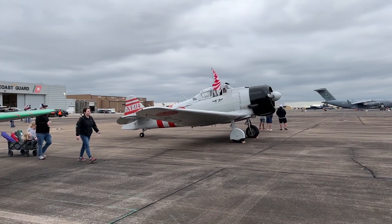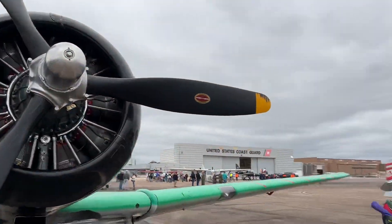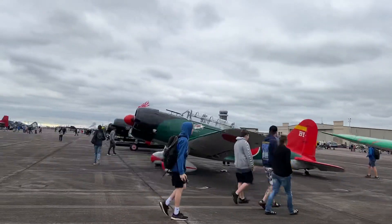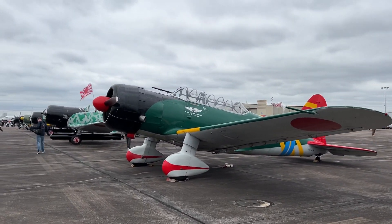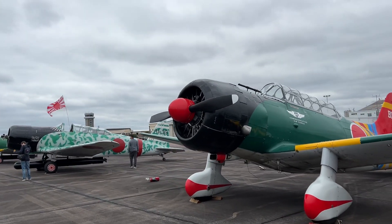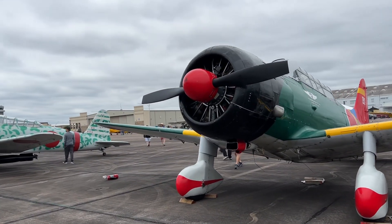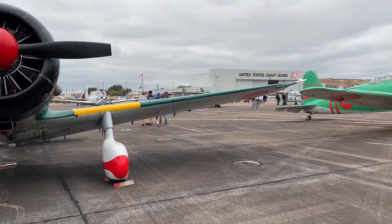Hey guys, what is going on — this is Kulia149, welcome back to another video. Look what we have here — oh my god, it's the Tora Tora Tora planes! I can't believe that I'm actually seeing these planes in real life. These are just so massively big.